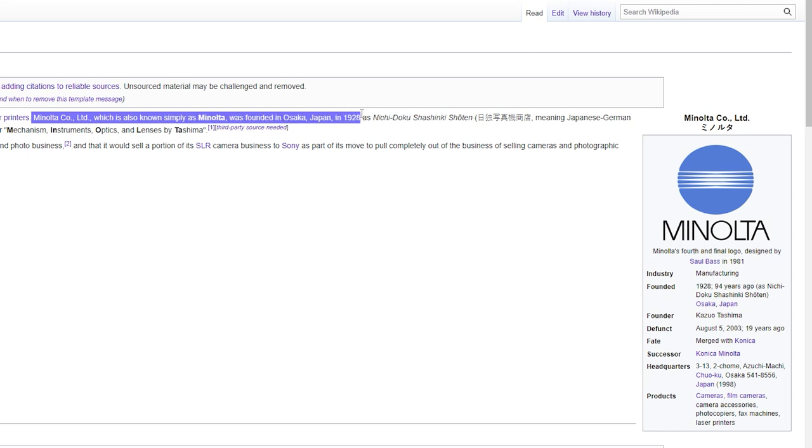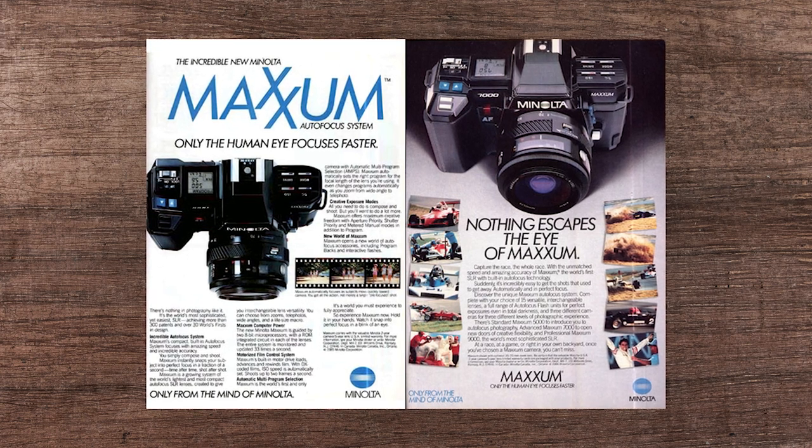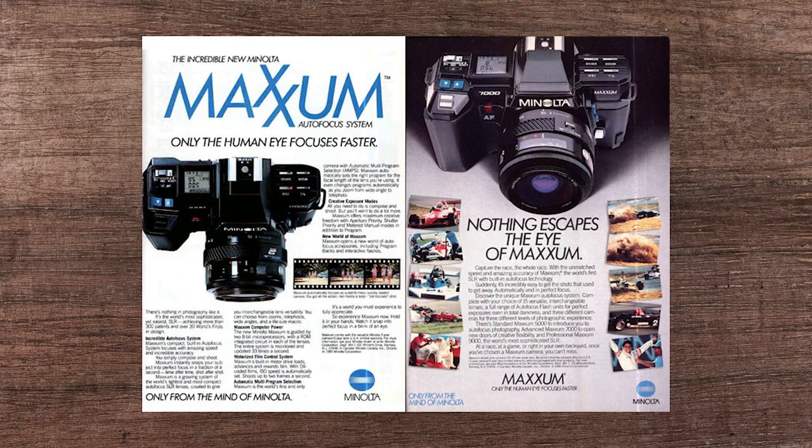Minolta started making cameras about a hundred years ago. And after 6,999 attempts, they finally got it right. The Maxxum 7000, released alongside the 5000 and the 9000 in the mid-1980s, was the first SLR with a legitimate autofocus system. Some people consider the Nikon F3AF the first with autofocus, and yeah, it kind of was, but that autofocus system was built into the lenses. I'm pretty sure the Maxxum 7000 is the first camera with in-body autofocus rather than relying on the lens.